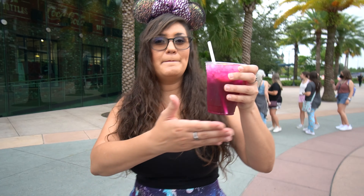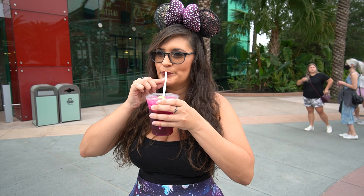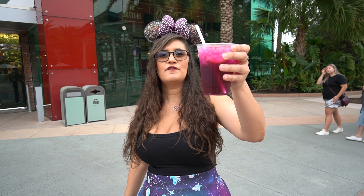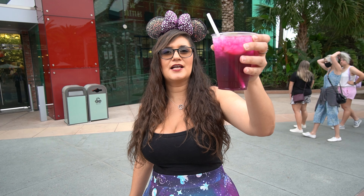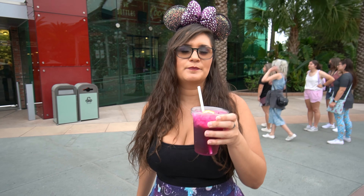So we have the Violet Sake — not at Epcot, big surprise — thank you Yisake. Four out of five Violet Sakes. It's like a nice lemonade with a punch. It's very good. Tastes like candy.